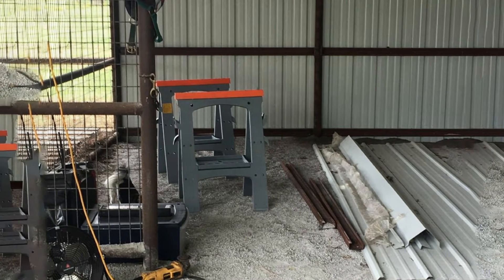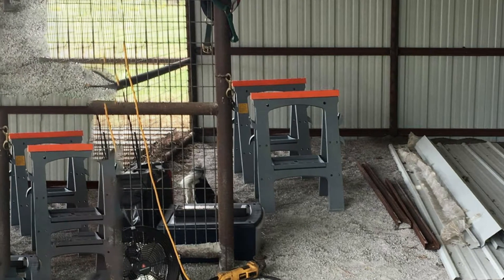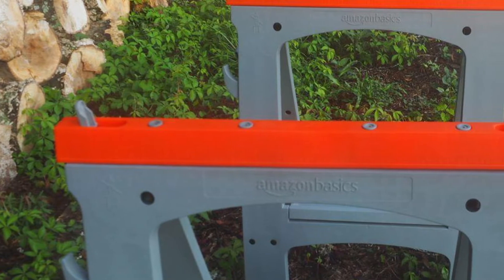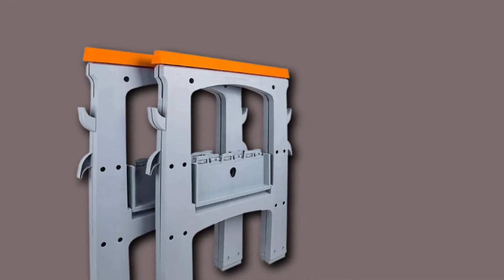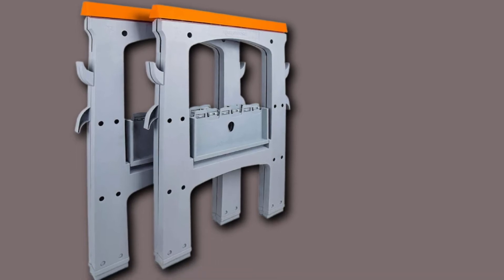This folding sawhorse is no exception to this norm. It is dedicated to casual hobbyists and DIYers, and perhaps it's the best option for all household jobs. The package comes with a pair of sawhorses that can hold up to 900 pounds of weight, which is pretty decent considering its price range and the usual weight-holding capacity required for ordinary household jobs.